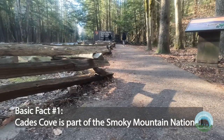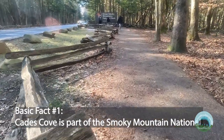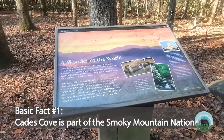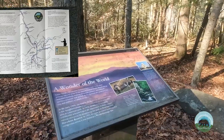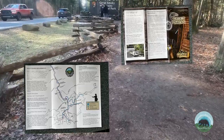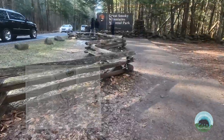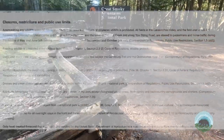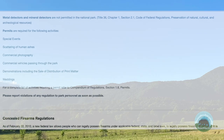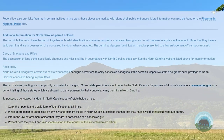Basic fact number one: Cades Cove is part of the Smoky Mountain National Park and follows all the rules, regulations, and standards that accompany a federally owned and regulated property. Though the park is in Tennessee, you will need to check the National Parks website for more specific rules when it comes to fishing — and there are a lot of those rules. Also, though you can hunt in Tennessee, there is no hunting in the Smoky Mountains. The rules and regulations about carry rights are also by federal regulations, not Tennessee. We'll leave you a link in the description if you need to know more.